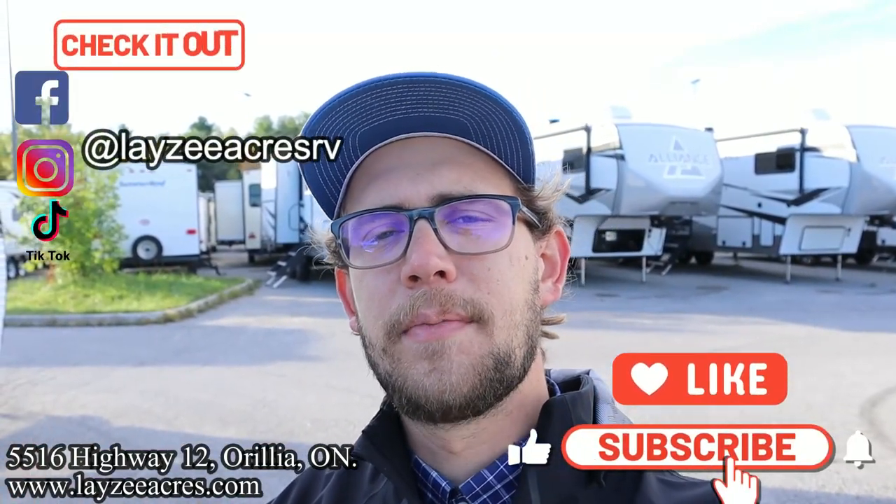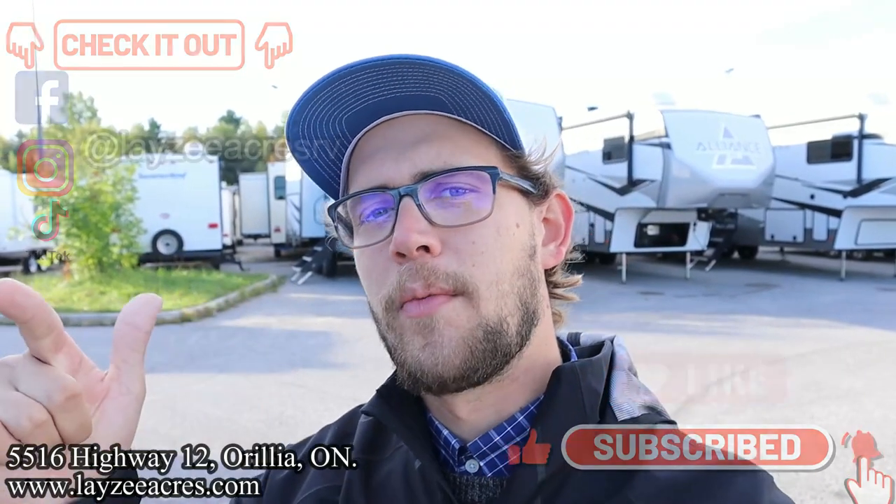It's not often that you find a wood frame trailer with three slides and two bathrooms. This one's pretty sweet. We have a like button, we have a subscribe button — please hit that, it's completely free to subscribe. We're on Instagram, TikTok, and Facebook, and the comment section's open. Really subscribe because we're almost at 5,000 — I'm really excited about that.